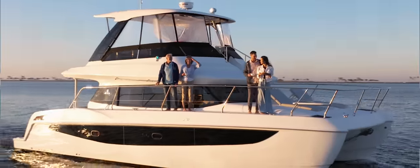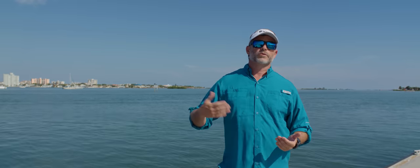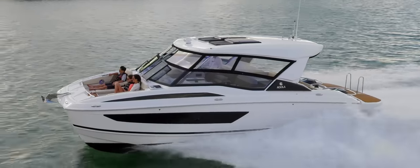Today I'd like to welcome you on board the all-new Aquila 47 Molokai in our offshore product lineup. Aquila is known throughout the world for producing some of the top power catamarans. We've got three different segments that we manufacture: our yacht class, which is our 42, 44, 54, and 70, and then we've got our sport class, which is our Aquila 32 and 36.